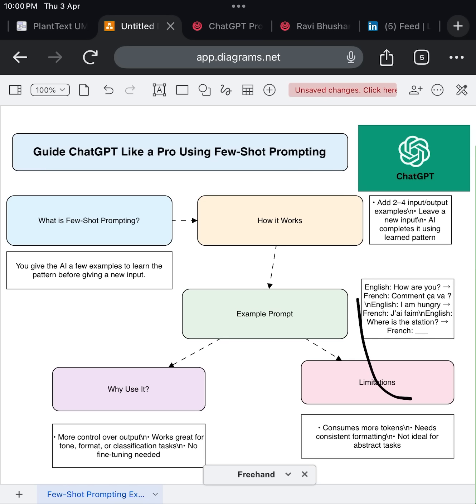To use it effectively, keep a few things in mind. First, make sure your examples are clear and consistent — don't mix styles or formats. The more predictable your examples, the better the model performs. Second, keep the number of examples short; usually two to four is enough. And finally, leave the pattern open-ended so the model knows what to complete next.